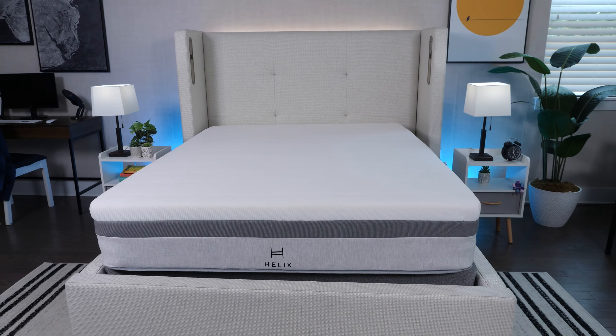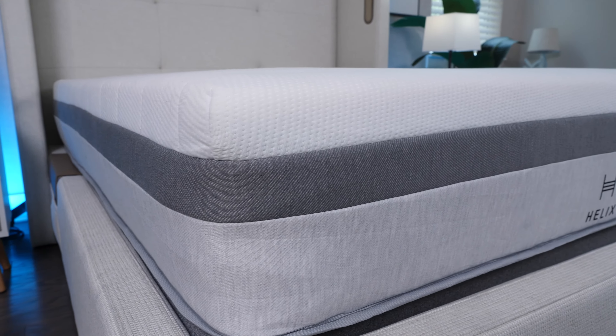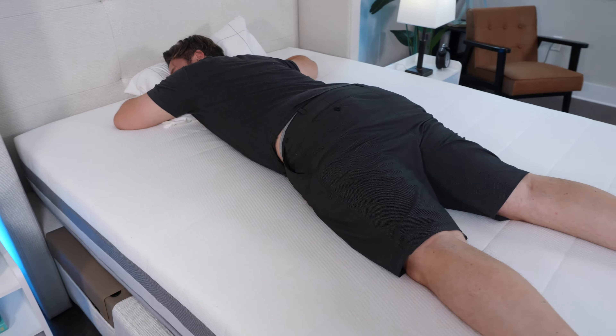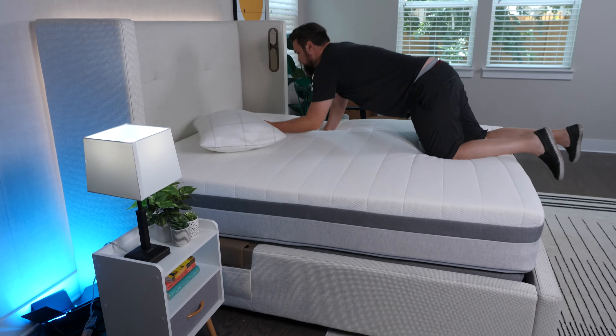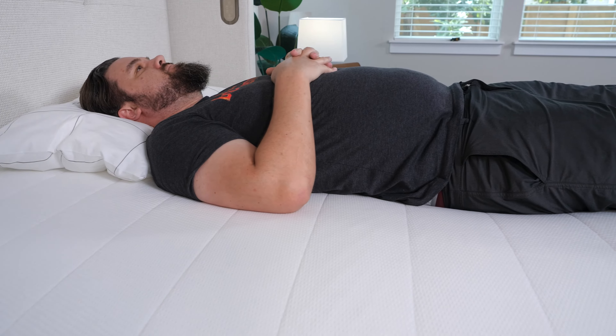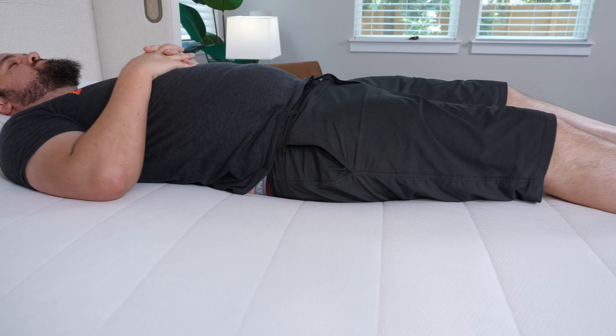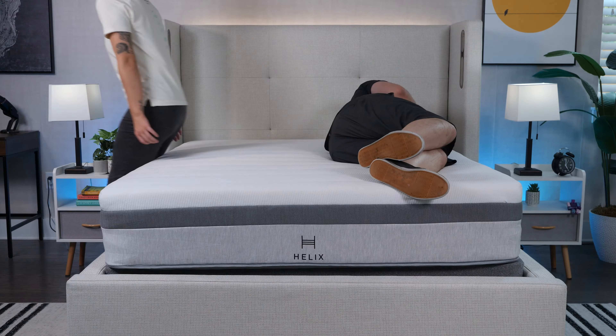Generally, higher weight sleepers tend to sink more into mattress material, so many brands create their mattresses to be slightly firmer and limit sinkage. We think the Helix Plus is an excellent example of this. Even though the Helix Plus feels like a firm hybrid mattress to our team, it offers plenty of pressure relief. Back and stomach sleepers should like this bed the most, but side sleepers still get a good amount of cushion at the hip and shoulder. Firmer beds often lack support because they don't contour the body enough to support the spine's natural position, but as a higher weight person settles into the Helix Plus material, it can provide more contour and support.